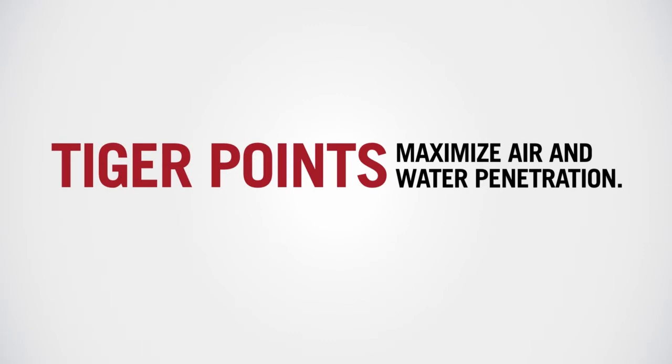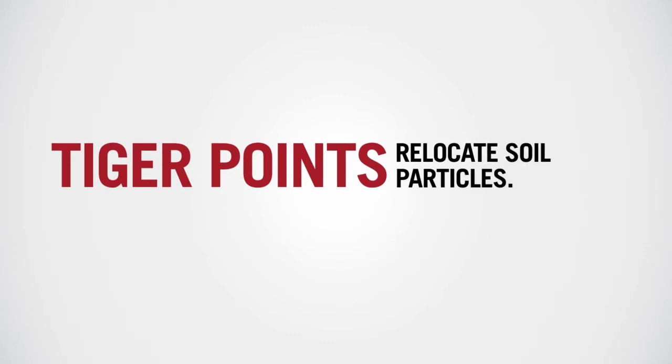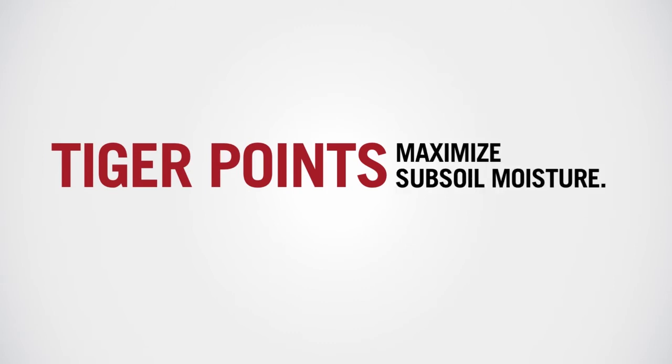Case IH Tiger Points maximize air and water penetration, relocate soil particles, minimize runoff, maximize subsoil moisture, and reduce ponding.